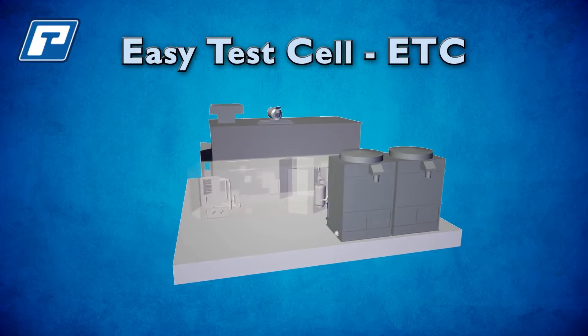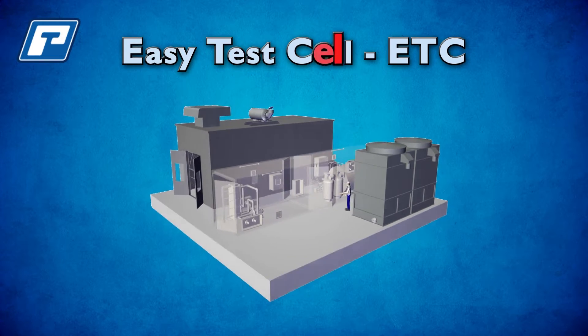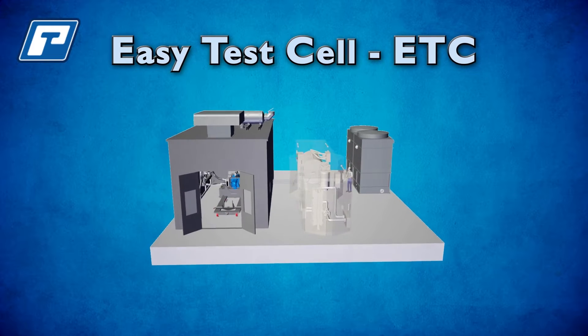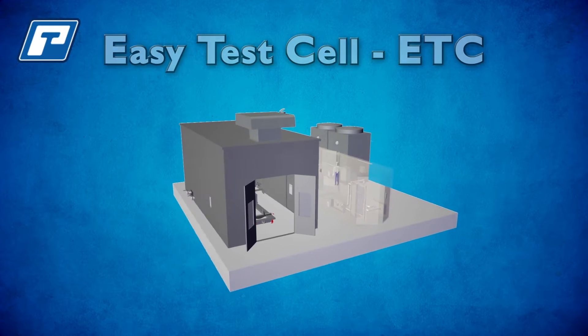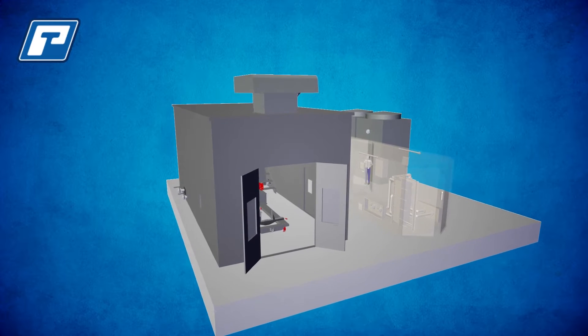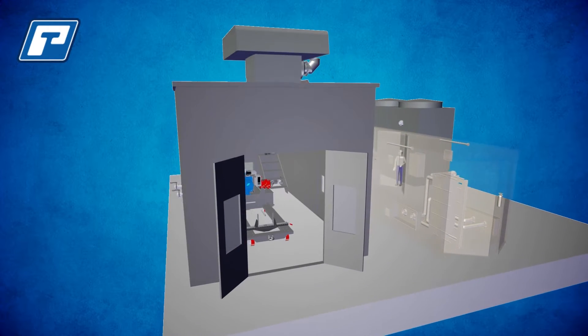From the innovative engineers at PowerTest, the Easy Test Cell is your solution for comprehensive testing operations anywhere in the world. Featuring all the essential components of a state-of-the-art facility, the ETC gives you the functionality of a permanent facility without the long-term commitment.